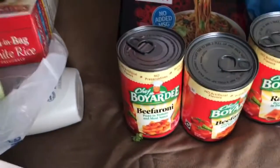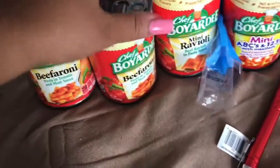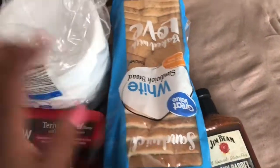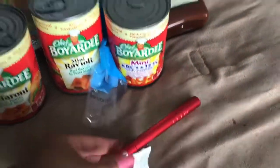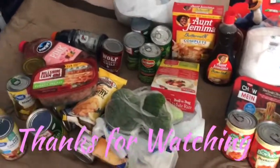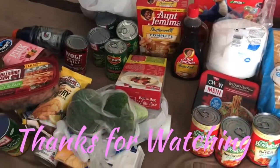I have two cans of Chef Boyardee Beefaroni for the kids for lunch, plus the Chef Boyardee mini ravioli and mini ABCs 123s. I picked up some noodles for my husband. This was the only bread left on the shelf so we picked it up — I normally like wheat. We also got another pack of bowls, a family size Froot Loops cereal, Smoky Barrel BBQ sauce, and a small pen with a built-in flashlight. That's everything for our Walmart grocery haul — all items needed to restock or have as backup, all from Walmart.